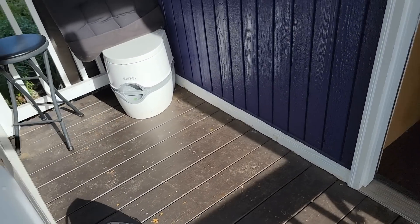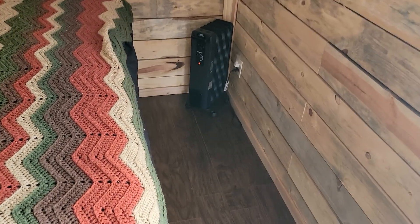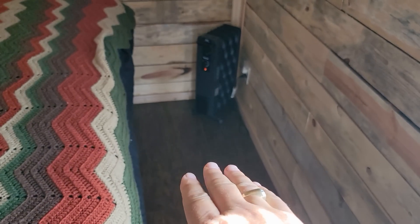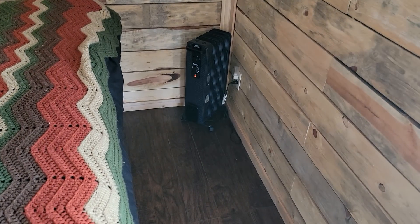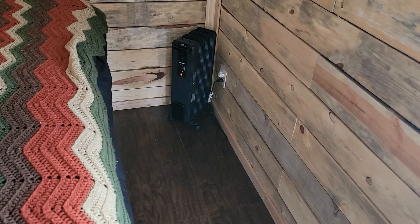People are going to say something about it — you got your port-a-potty on the front porch? Yeah I do. I had the port-a-potty sitting here in this corner and the gasket that goes between the top layer and the bottom layer started leaking, so my floor got wet. So I'm setting it out on the front porch to make sure that the new seal is holding.